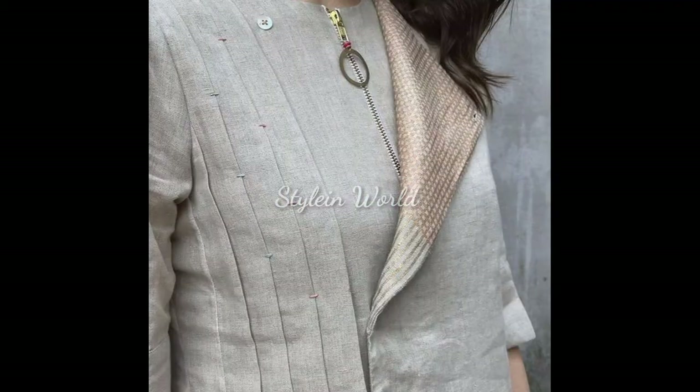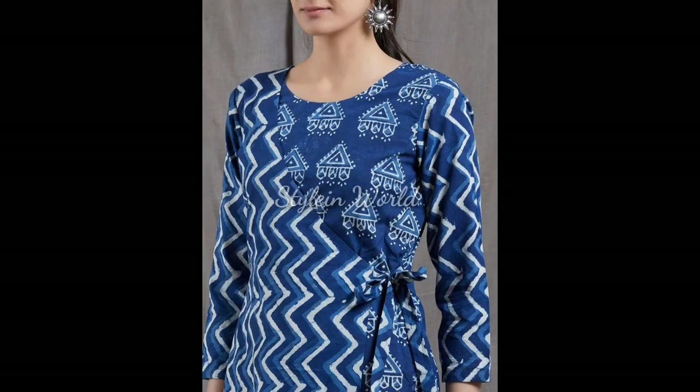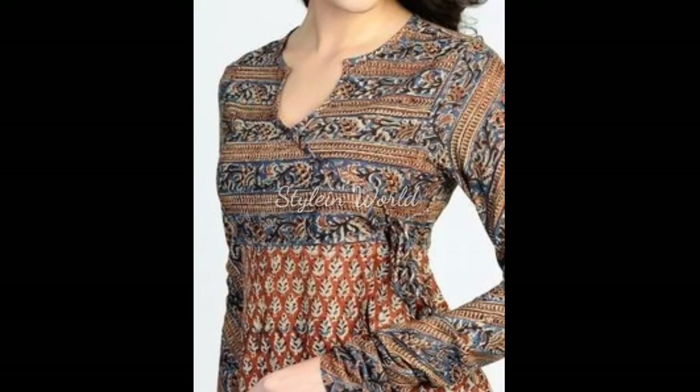Assalamu alaikum, welcome to my channel. I'm Hina and you are watching Style In World. Hope you are enjoying good health. This video is about outstanding, trendy, and stylish neckline design ideas.